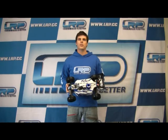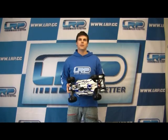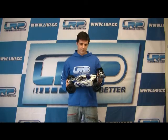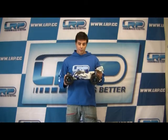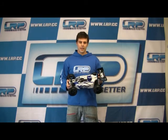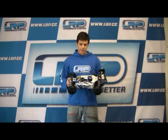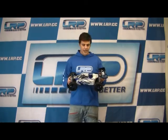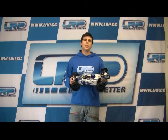Hello everybody, my name is Moritz Gohl. I'm the responsible R&D and product manager for LRP cars and transmitters. Today I'm really proud to present you our new 1/8 scale RTR buggy, the S8 Rebel BX. As you can see, it's a really nice car — it's an entry level buggy but with the competition genes.